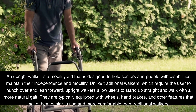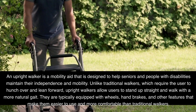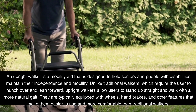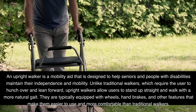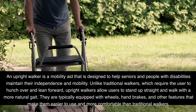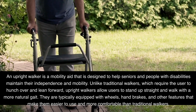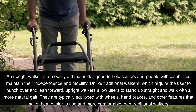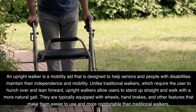An upright walker is a mobility aid designed to help seniors and people with disabilities maintain their independence and mobility. Unlike traditional walkers, which require the user to hunch over and lean forward, upright walkers allow users to stand up straight and walk with a more natural gait. They are typically equipped with wheels, hand brakes, and other features that make them easier to use and more comfortable than traditional walkers.